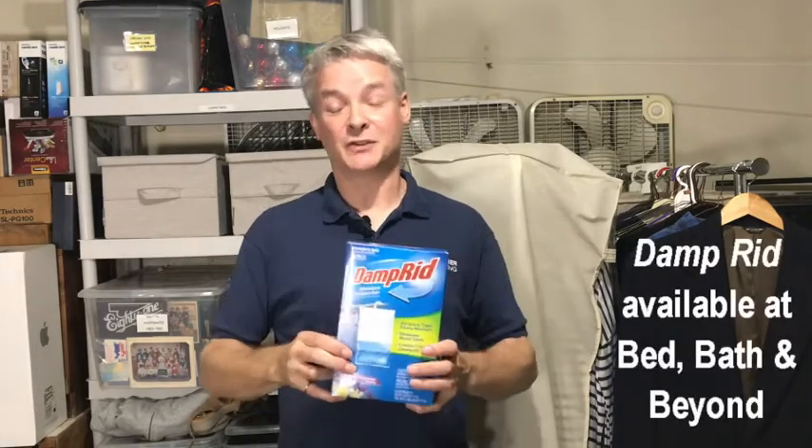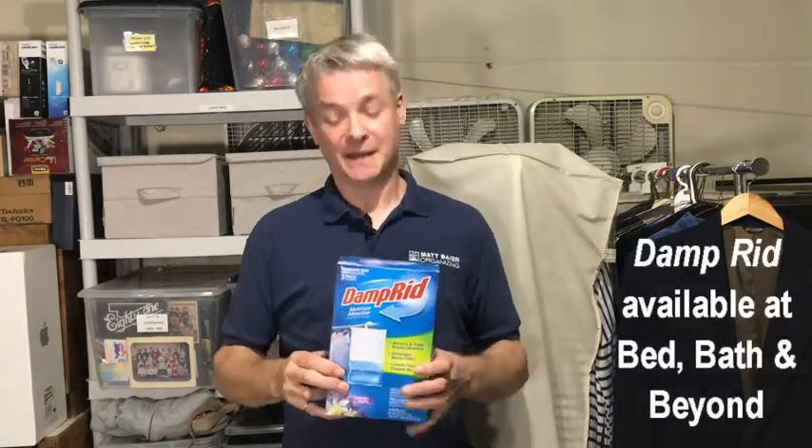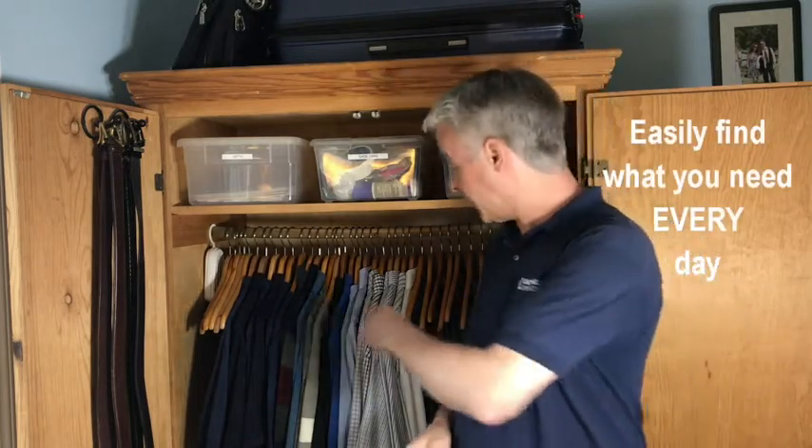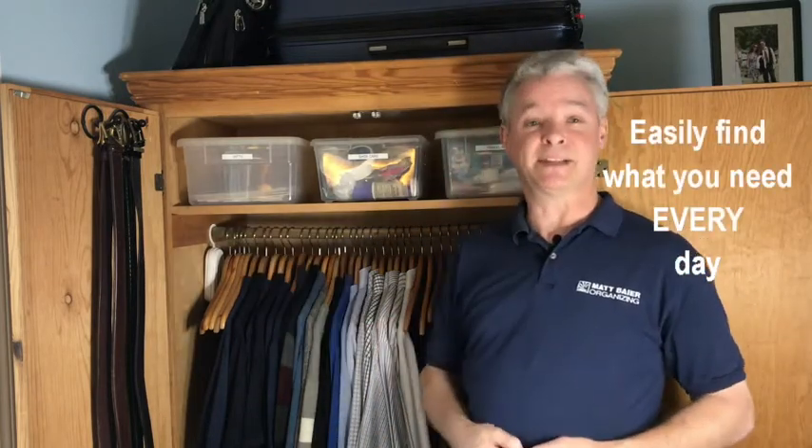The final storage product I want to recommend is DampRid. If you're storing clothes in a damp basement, this product will absorb the moisture from the air. You'll be amazed at how much water it collects. When you rotate your seasonal clothes, it's easier to maintain a manageable quantity in your bedroom. That way, it's always easier to find what you want, and that saves time every day. Thanks so much for watching. I'll see you around.